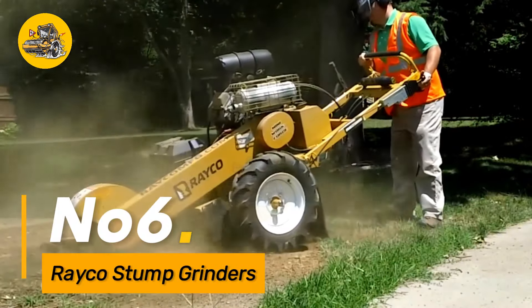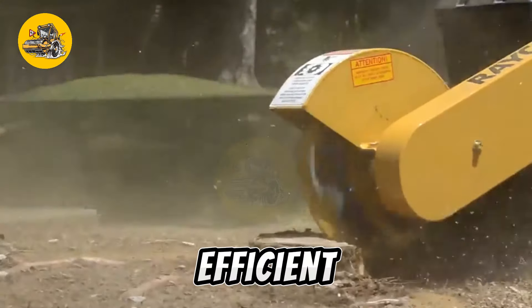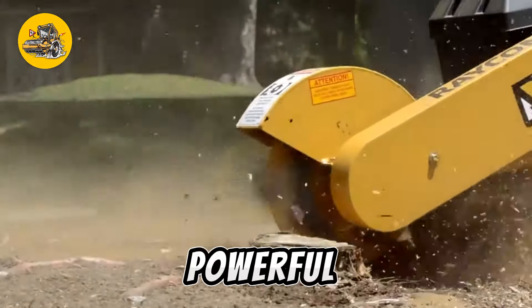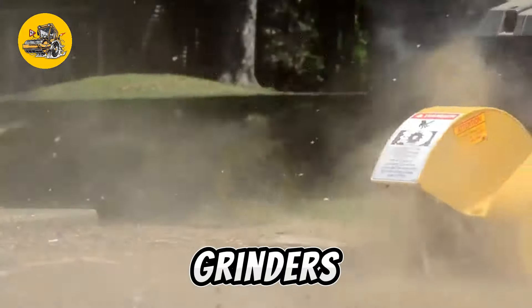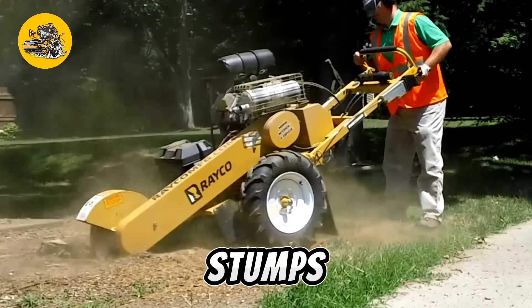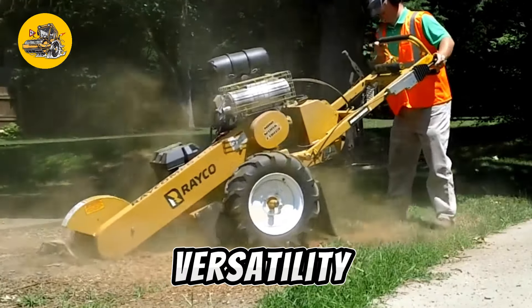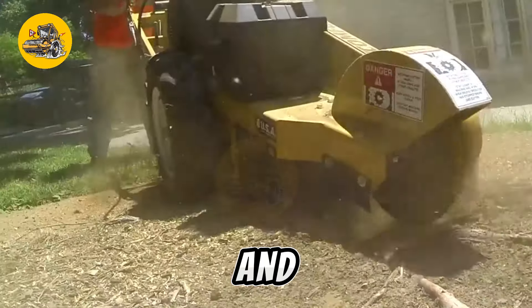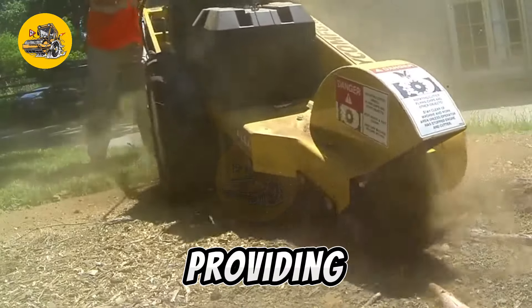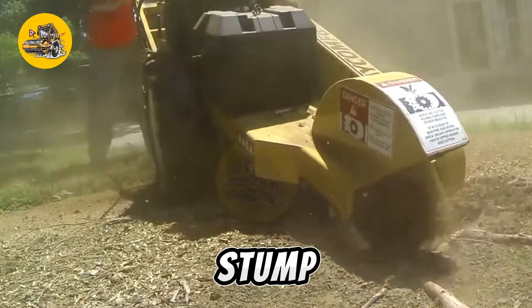Number six: RACO stump grinders are industrial-grade machines designed for efficient stump removal, equipped with powerful engines and advanced grinding mechanisms. These grinders effectively eliminate tree stumps, allowing for land clearing and preparation. Their versatility and durability make them popular in forestry and landscaping applications, providing a cost-effective and time-saving solution for stump removal.